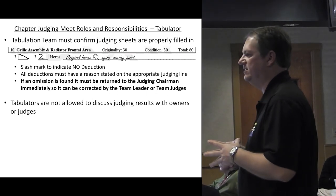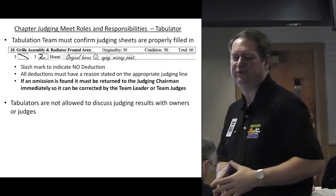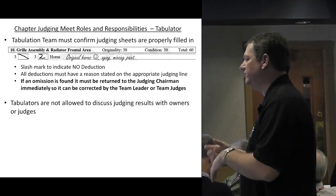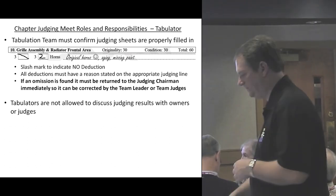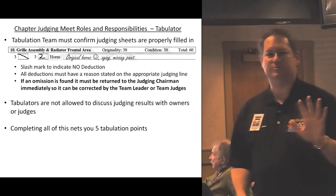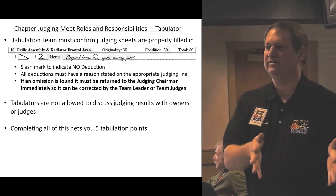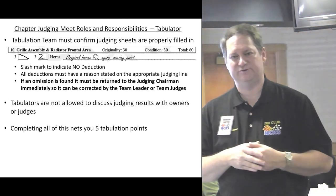Tabulators don't share scores like 'such and such got a 92.6' with either the judges or the owners. That feedback goes only to the owner to maintain discretion within the organization. When you complete all of this, you get five tabulation points per event per day. Tabulation points are different from judging points, and there is a master tabulator set of awards similar to the master judge awards.